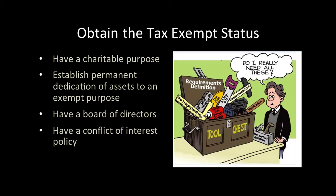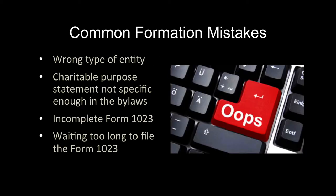What are the absolute requirements to obtain the tax-exempt status? First, you must have a charitable purpose — the purpose of the organization in the bylaws must be limited to charitable activities. Your bylaws must permanently dedicate all assets to a charitable purpose, meaning all assets must go to another charity or to the government upon dissolution. You must have a board of directors — in New York, you need a minimum of three board members. Finally, you must have a conflict of interest policy requiring board members with a conflict to abstain from voting on the matter of interest.